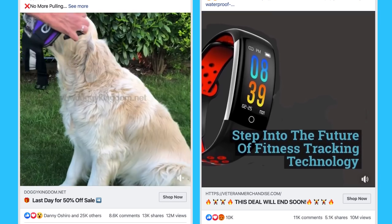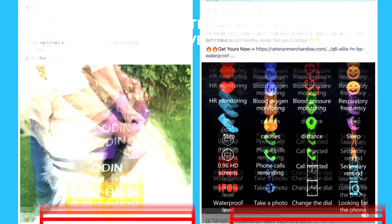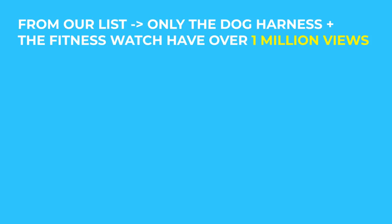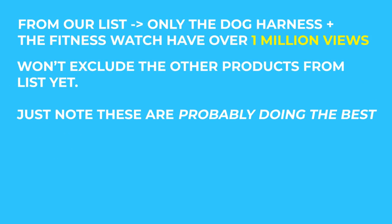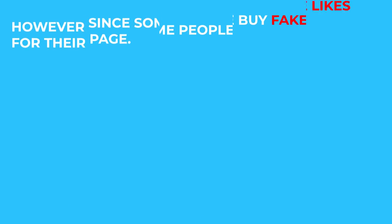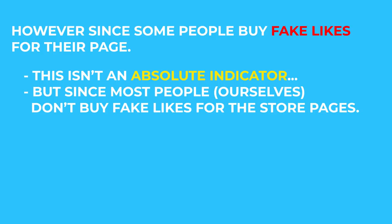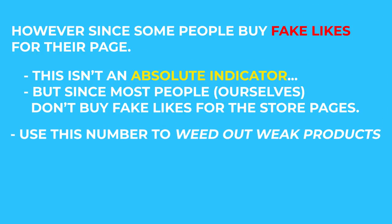From our list of ads, the custom dog harness and the smart fitness watch are the only ones that have over a million views. We won't exclude the other products from our list yet — we'll just note that these two products might be doing the best. Then you should take a look at the Facebook page that's running the advertisement. If the page has over a thousand likes and it's been running for more than three months, then it's probably doing pretty well. Since people can buy fake likes, you shouldn't use this as an absolute indicator, but in our experience most people don't buy fake likes for their store pages.